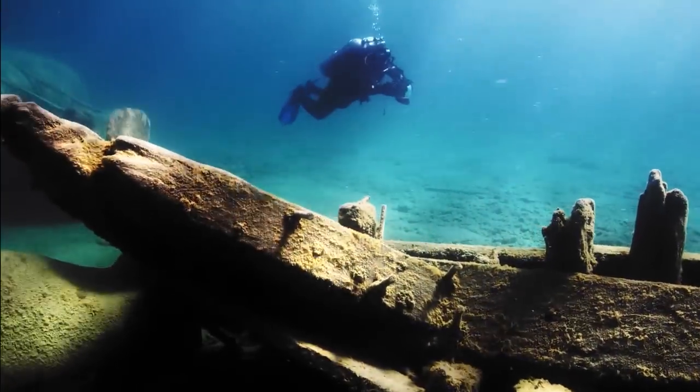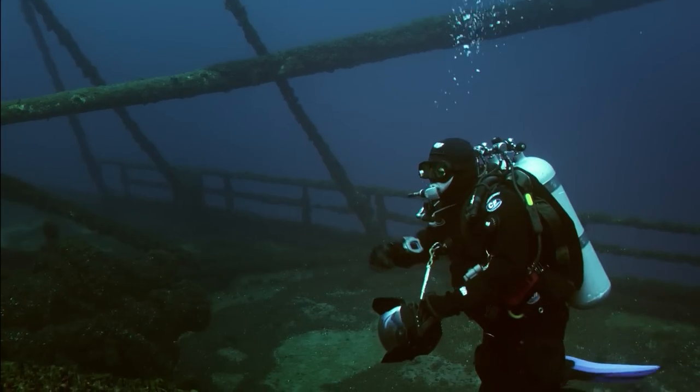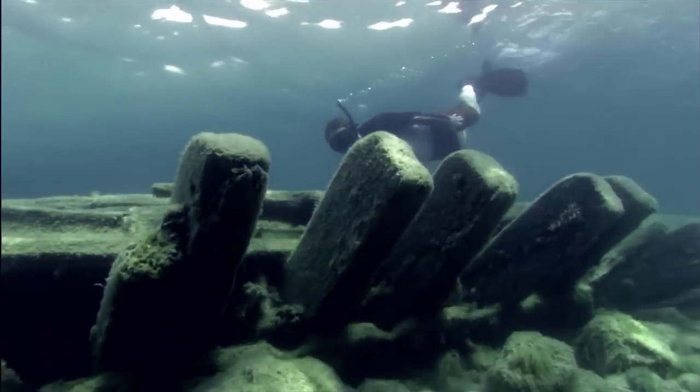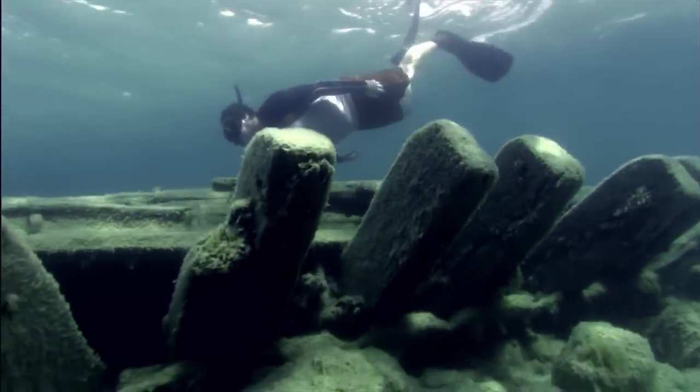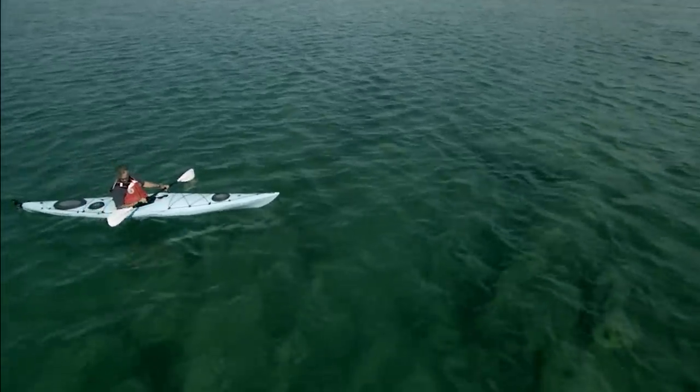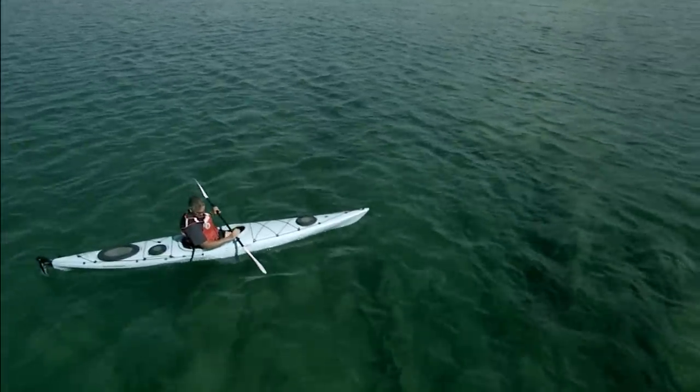One of the great things about the shipwrecks in Thunder Bay is you don't have to be a professional diver to visit them. There are shipwrecks at all different depths, whether you're a technical diver and dive to 300 feet or whether you're just snorkeling. The sanctuary really encourages people to get out and explore Lake Huron itself — kayaking. The water is so clear in some spots that you can just kayak over these wrecks and see them.